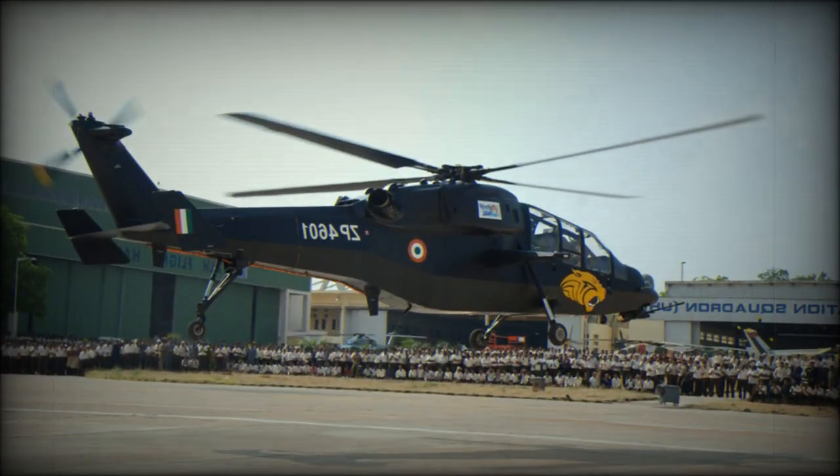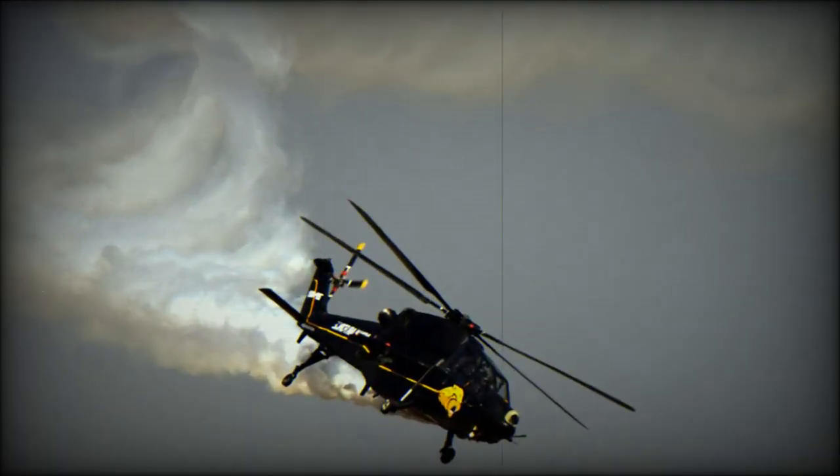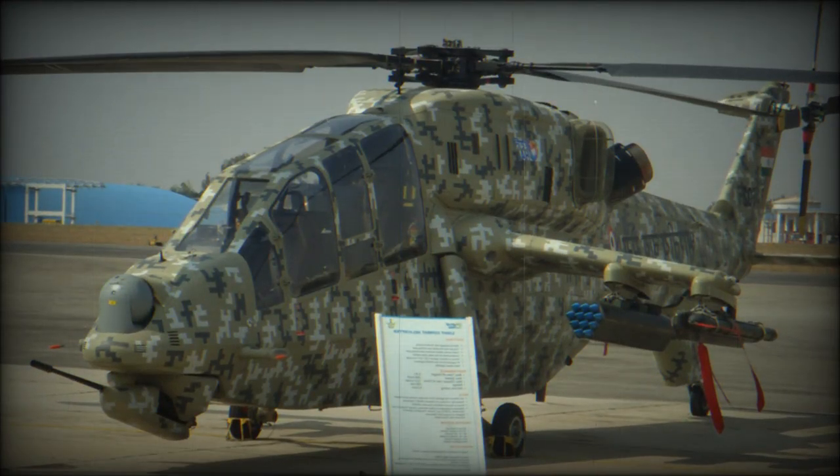The main role of this attack helicopter is anti-armor and anti-infantry operations, scouting, destruction of enemy air defense units, and escort of vehicles and helicopters. It can also be used against slow-flying aerial targets such as UAVs, and can support combat search and rescue operations.